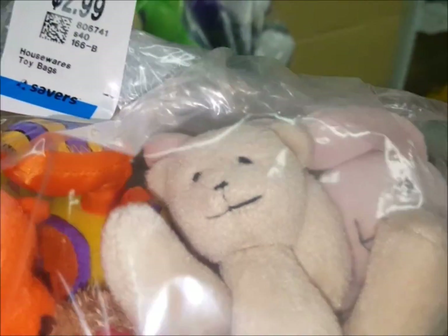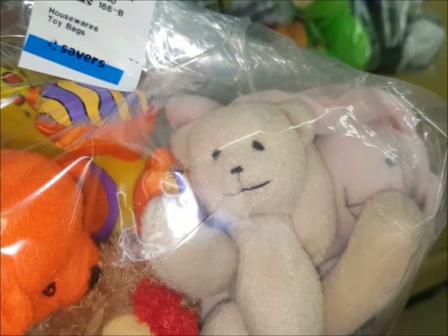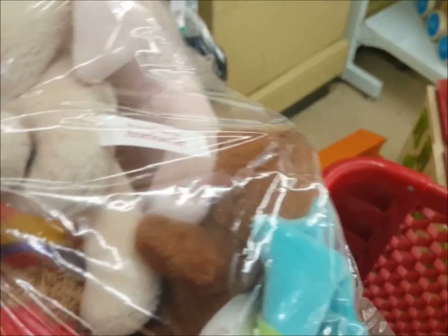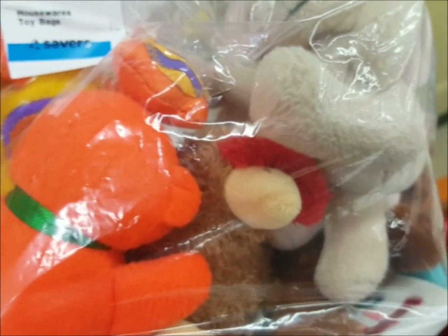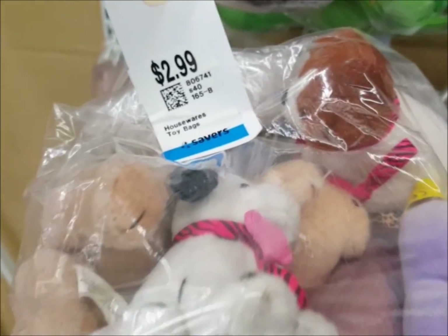I'm looking in the plushie section, which I always check. Take a look at this — this bag is $2.99 and this looks like an American Girl Bitty Baby bear. Here's the label — it is an American Girl Bitty Baby bear! The whole bag of plushies is $2.99, so this is definitely going home with us.